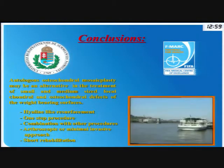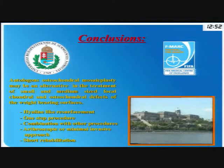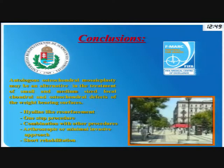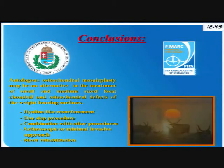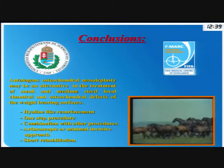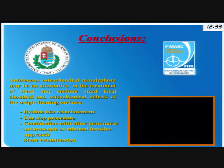Summarizing: autologous osteochondral mosaicplasty now has more than 20 years of follow-up. Based on this follow-up, we can state that this procedure is still an alternative in the treatment of small and medium-sized focal chondral and osteochondral defects of the weight-bearing surfaces. The main advantages of this technique are hyaline-like resurfacing, it is a one-step procedure, it can be combined with other procedures, it can be performed as a one-day surgery arthroscopically or with a very short hospital stay, and the rehabilitation is really quick. Thank you for your kind attention.